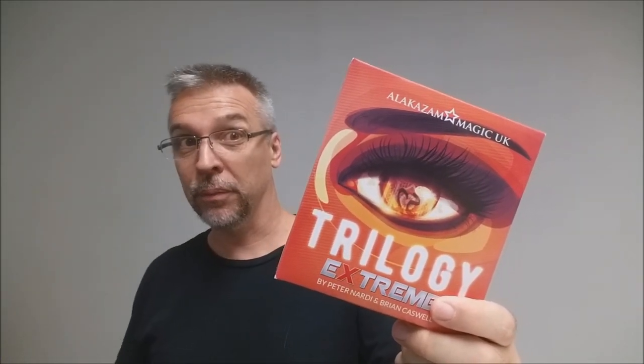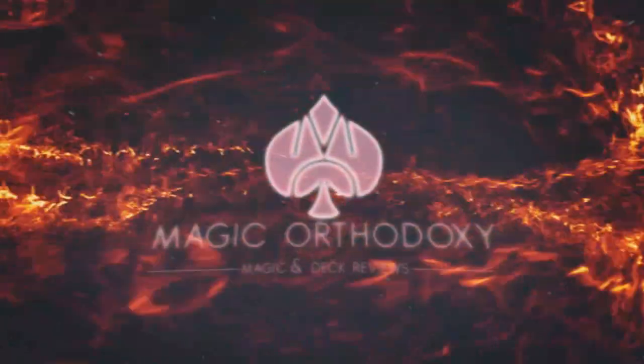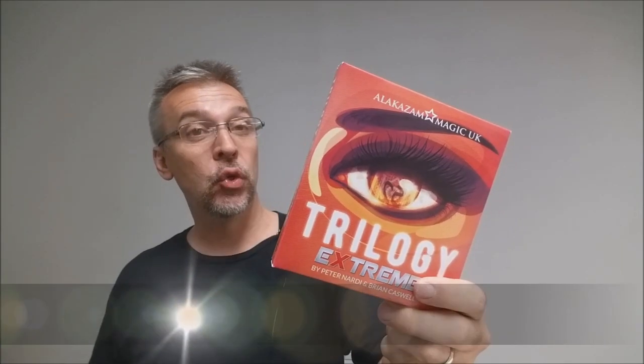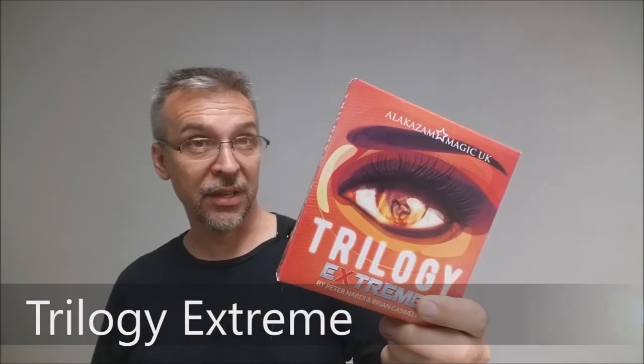Hey everybody, welcome back to Magic Orthodoxy. My name is David and this is a Magic Review. Today we're going to look at Trilogy Extreme from Brian Caswell and Alakazam.